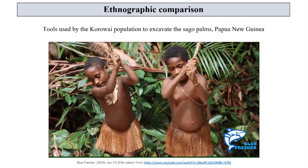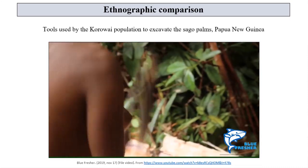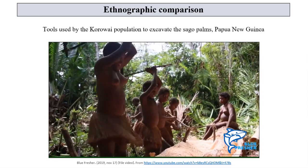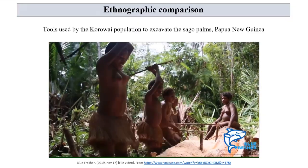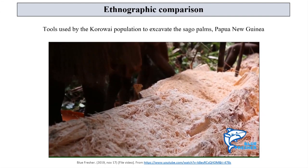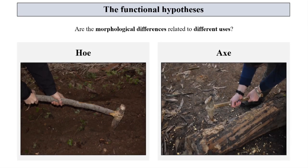In order to corroborate this hypothesis, we find it interesting to compare our archaeological samples to the sharp-edged tools used by members of the Papuan population of the Korowai to excavate the sago palms and extract their starch. Even though the raw materials are different, their morphology is quite similar. The aim of this experiment is therefore to provide an alternative interpretation of the function of these artifacts, or even to suggest a double function for some of them. This difference in uses could be directly related to the morphology of the instrument itself.